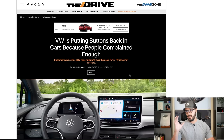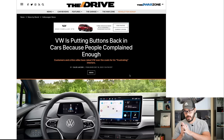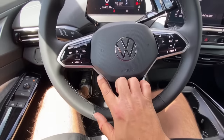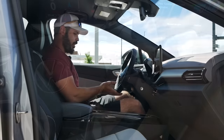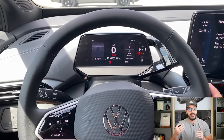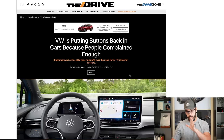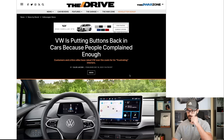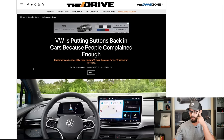We have some very, very good news to start the year. This is an article from The Drive. Volkswagen is putting buttons back into their cars because people complained enough. This is a huge win for people like myself who want to go back to not having everything pixelated, as we've talked about so many times on the channel, because it simply doesn't make sense and it's also a bit unsafe.